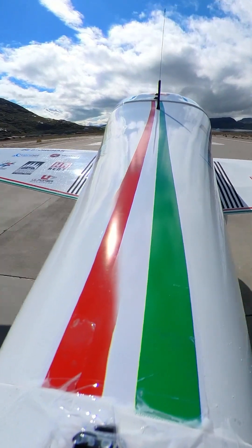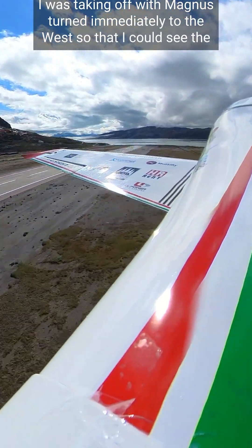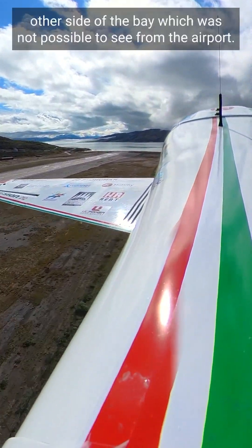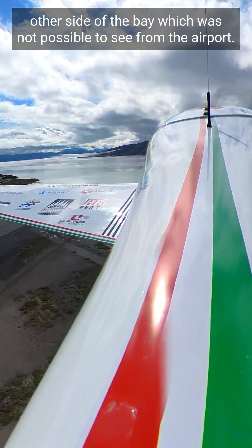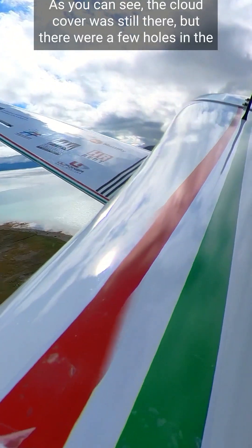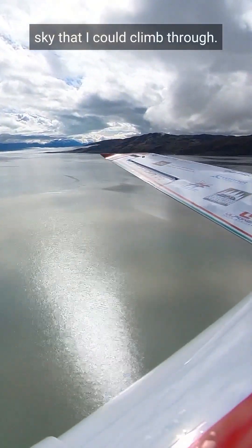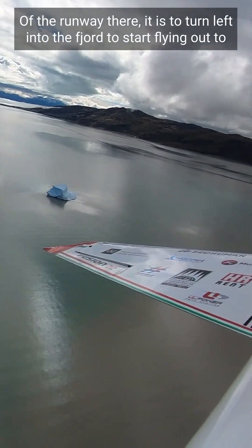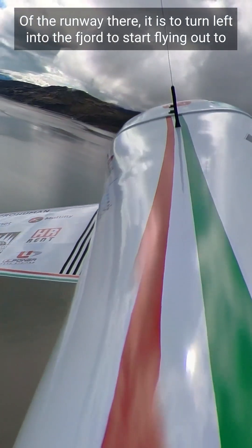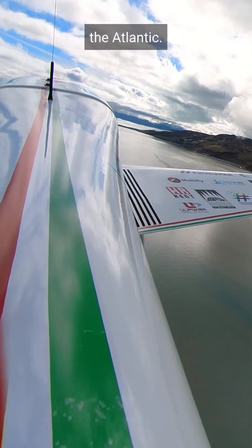Running on the runway, I was taking off with Magnus and turned immediately to the west so that I could see the other side of the bay, which was not possible to see from the airport. As you can see, the cloud cover was still there, but there were a few holes in the sky that I could climb through. I used an iceberg that was just off the runway to turn left into the fjord to start flying out to the Atlantic Ocean.